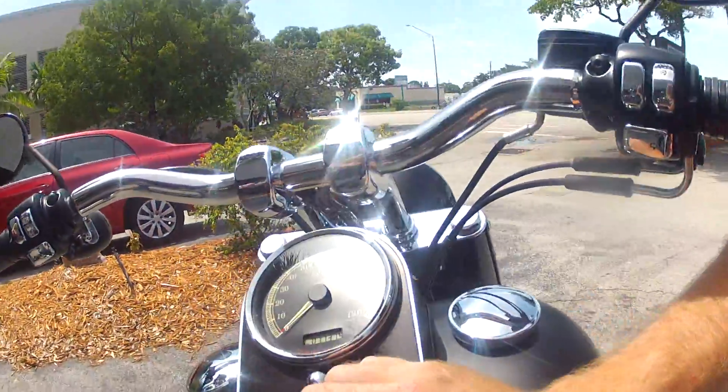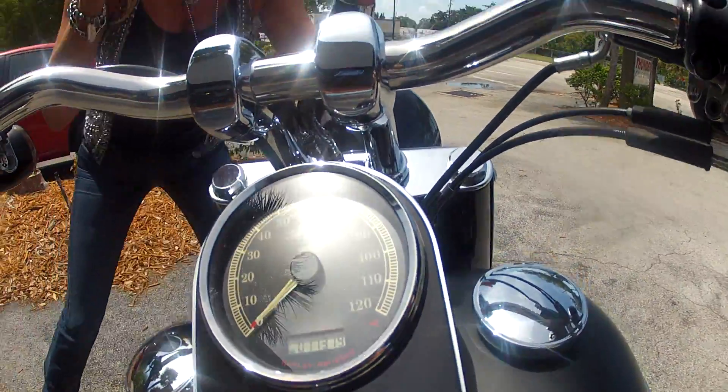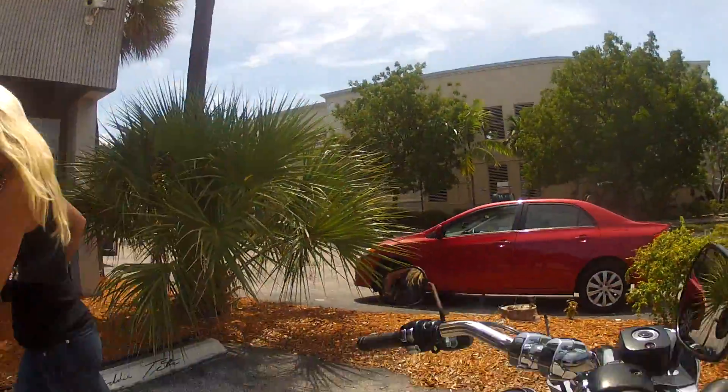This baby only has 11,000 miles. This is the best Fat Boy you'll ever buy from Thunder Cycles here in Fort Lauderdale, Florida. This is Michelle Smith, former host of American Thunder. Buy this bike! Woo! You can't get a better endorsement on a bike than that.